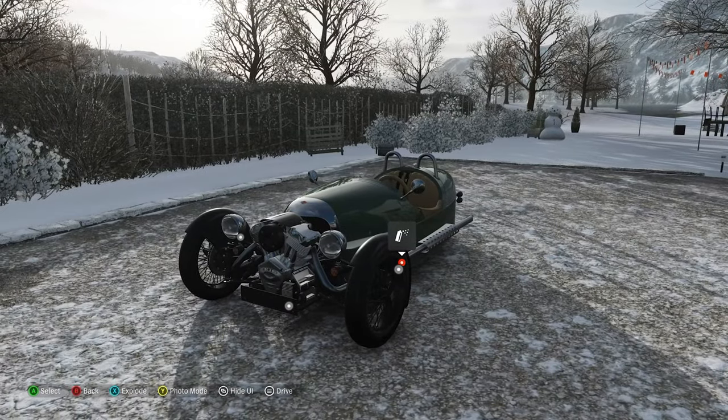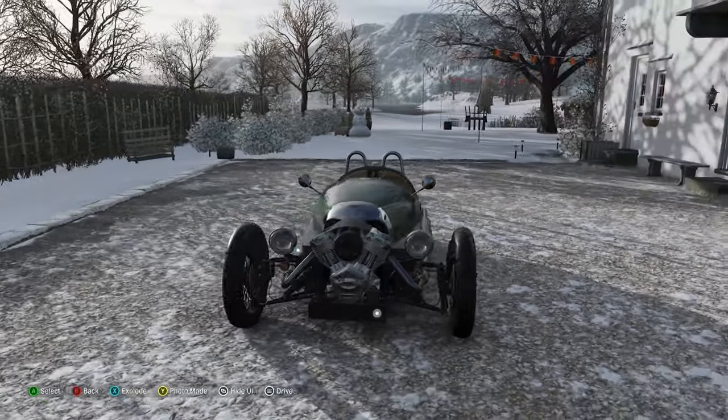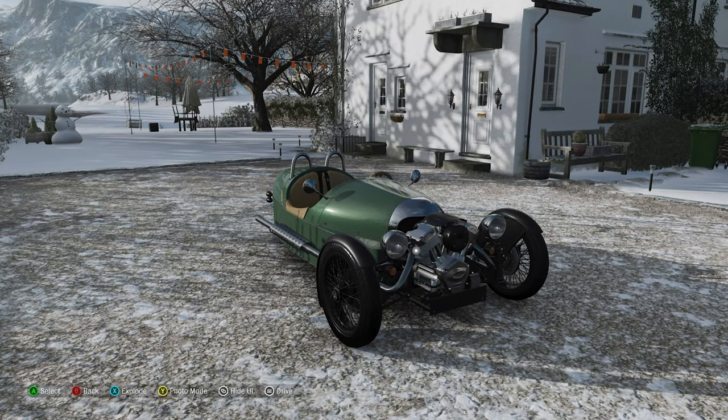It doesn't even weigh all that much — at only 1,200 pounds. So even though it doesn't have the most horsepower or torque, neither does it have all that much weight to throw around. Let's get out onto the open road and see what this car can do.